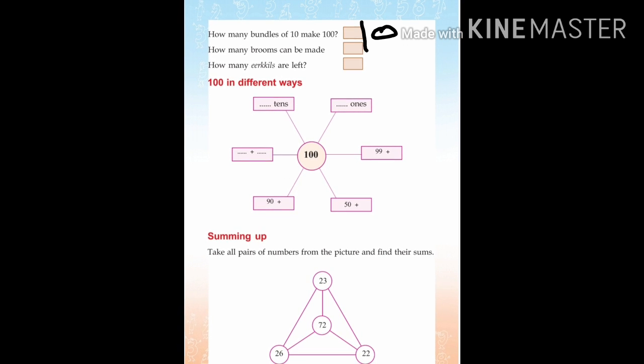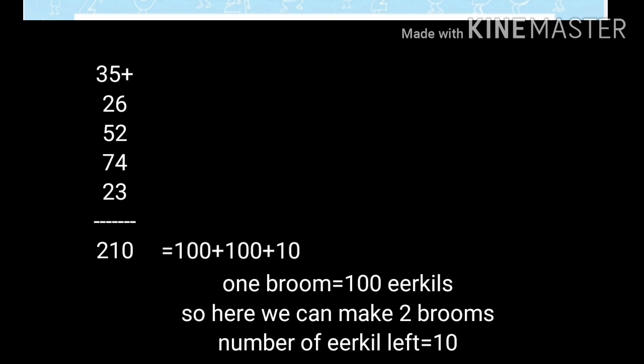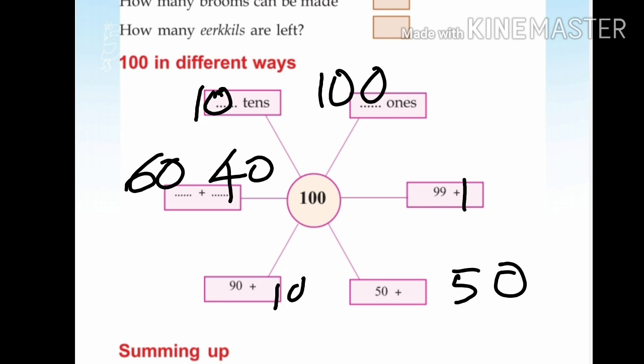How many more than the other bundles? 10 more. There are different ways to make 100. 10 tens is 100. 100 ones are 100. For example: 60 plus 40 is 100; 90 plus 10 is 100; 50 plus 15 is... also ways to make 100.